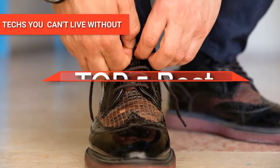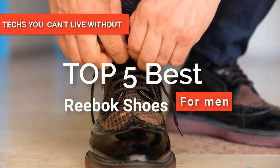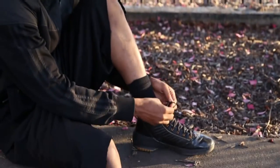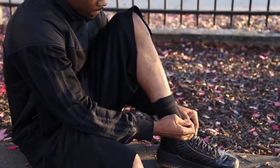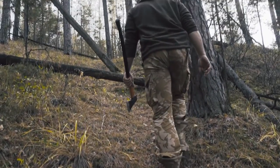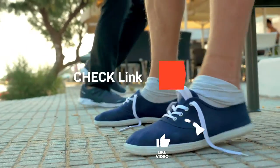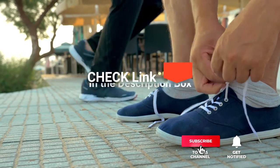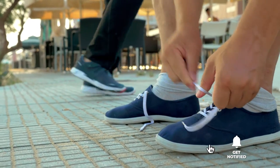Hey guys! In this video, we're going to look at the top five Reebok shoes for men available on the market today. We made this list based on our own opinion, research, and customer views. We've considered their quality, features, and values when narrowing down the best choices possible. If you want more information and updated pricing on the products mentioned, be sure to check the links in the description box below.